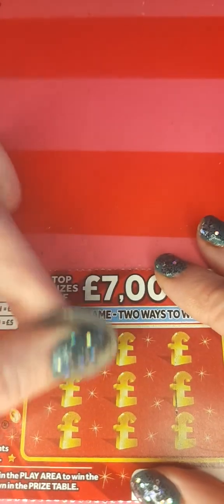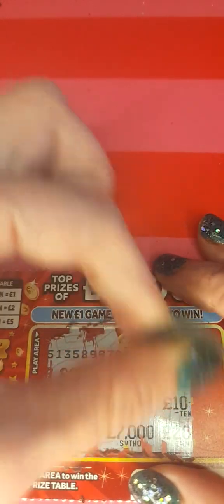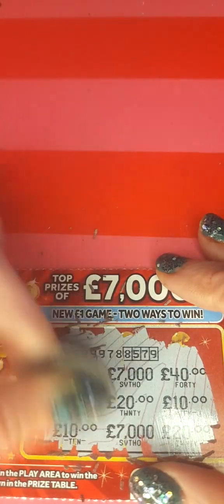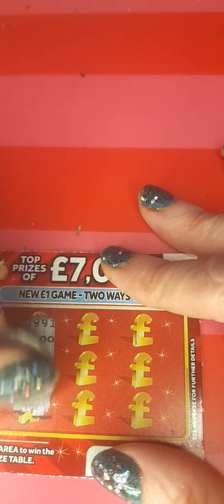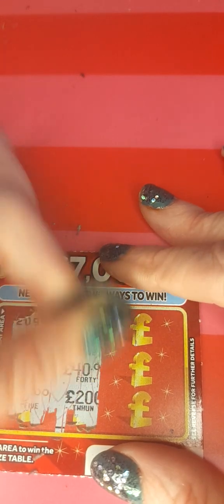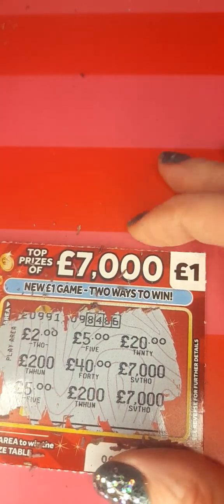And we have a pound winner on ticket 137, so we just need two more pounds to level. No win on that one, and our last ticket, ticket 139 - we have no win.